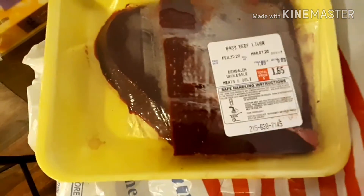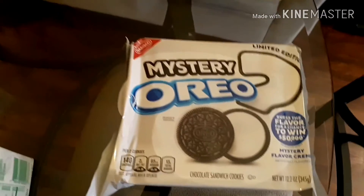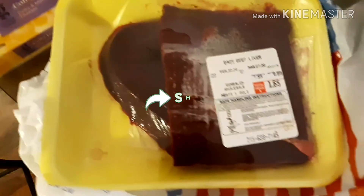I also got beef liver. They say the liver has a lot of iron in it, so I'm going to see if that helps me out. And from that same store I also bought these mystery Oreos for only a dollar — and we all know Oreos are like three or four dollars normally. So I only purchased the liver and the sausages and the Oreos from the meat place.